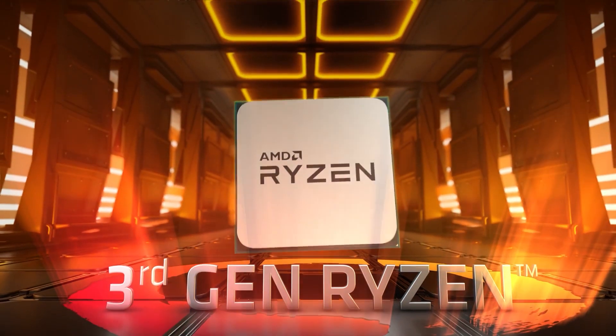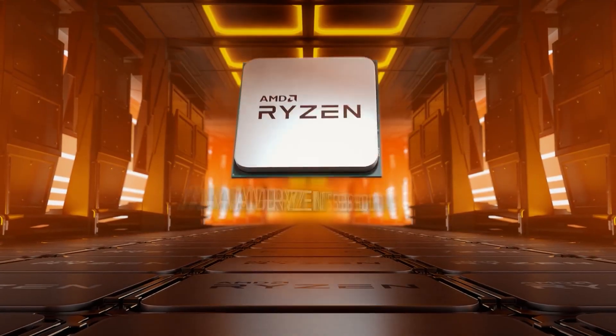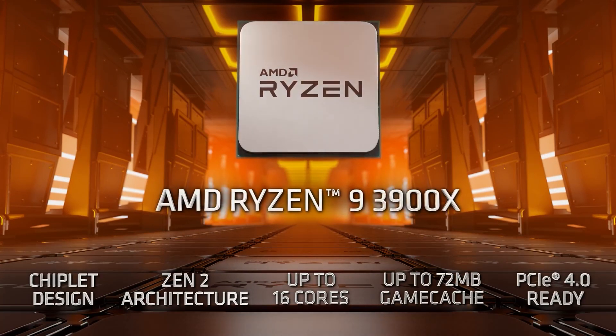AMD is admired for their high core and thread counts in comparison to competitors — they truly blow Intel out of the water. If we skip the 4000 series for now and look at the recent Ryzen 3000 series, the Ryzen 3 generally offers 4 cores and 8 threads, while the Ryzen 9 3950X offers 16 cores and 32 threads. That is a whole bunch of cores and threads.